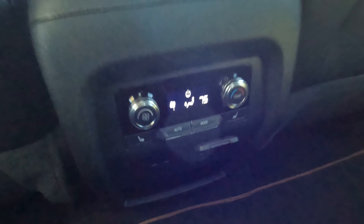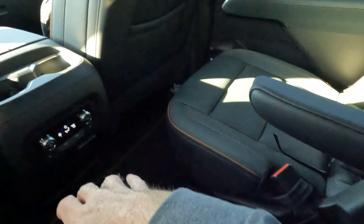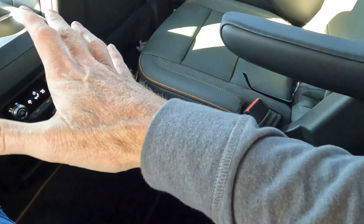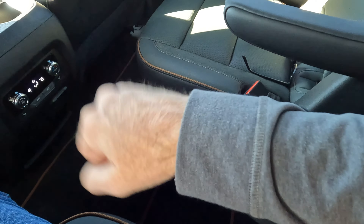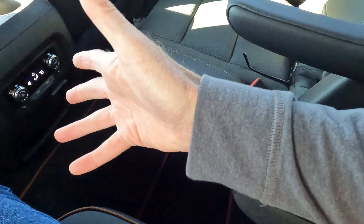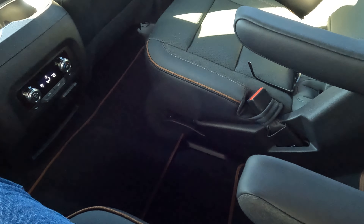We also have a power outlet and a couple of USB ports. The only thing I wish GMC would change back here — my personal opinion — is that I wish the armrests were a little bit longer. It just seems like I need more support for my wrist. It would be more comfortable, though some of you might say they're just fine.